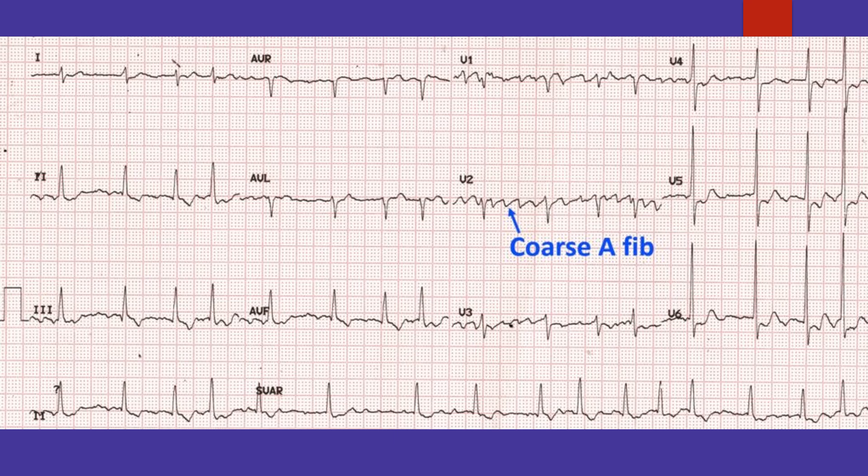Cocknut atrium can predispose to atrial fibrillation and systemic embolism. Another term applied to extensive left atrial calcification is mold-like calcification.